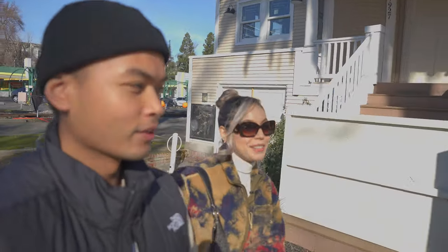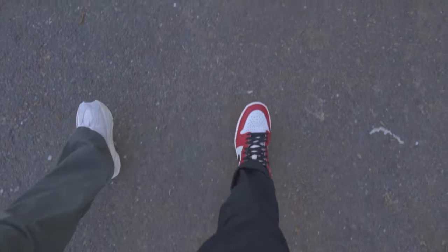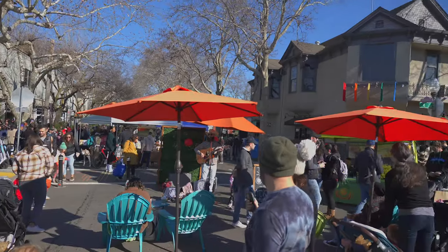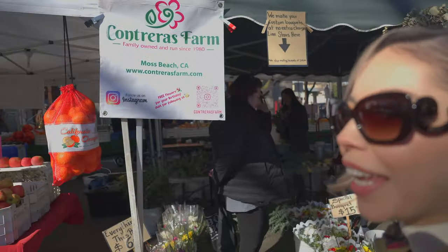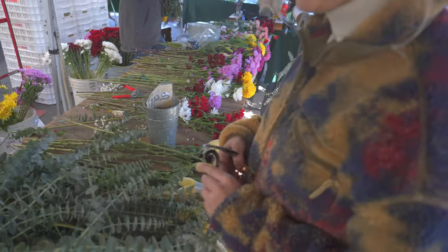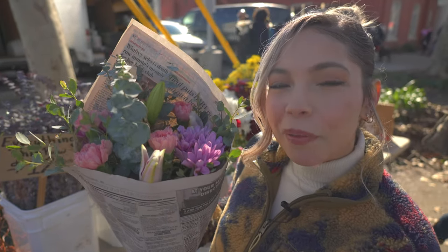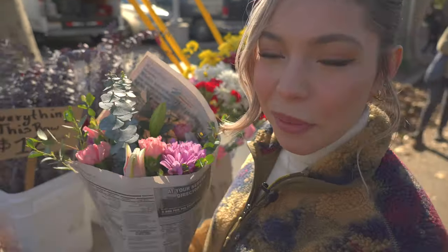We're walking over to the Midtown Farmers Market right now in Sacramento, on 20th and L and 20th and K. This is my favorite flower stand in the farmers market. These flowers are from Contreras Farm — they're from Moss Beach, a family-owned business. They always make such beautiful flowers and custom arrangements.